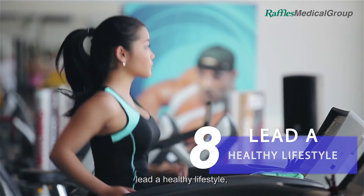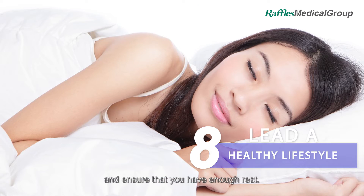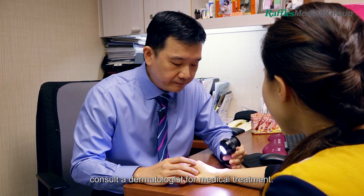Lastly, lead a healthy lifestyle. Have balanced meals and ensure that you have enough rest, and reduce stress. If all these measures fail, consult a dermatologist for medical treatment.